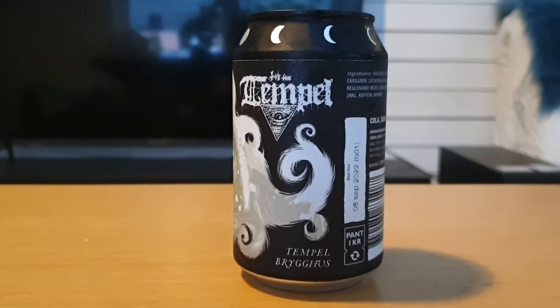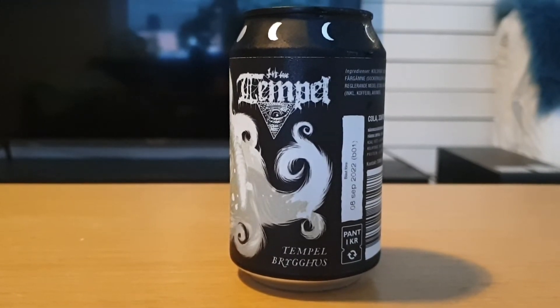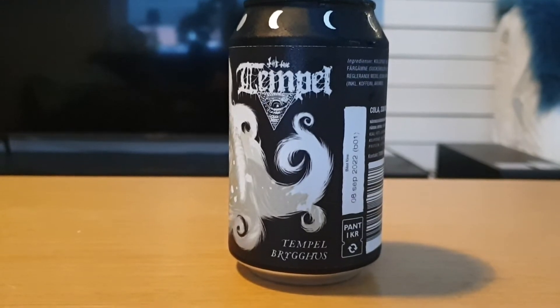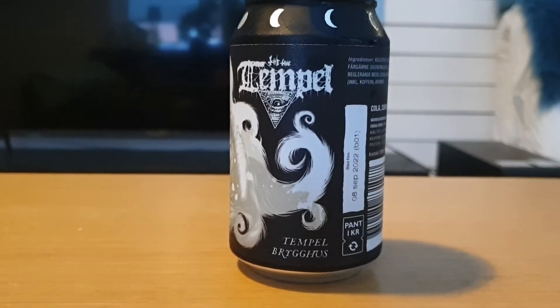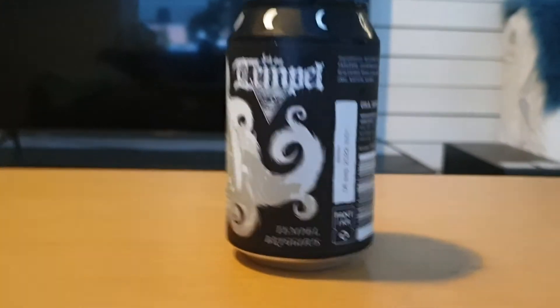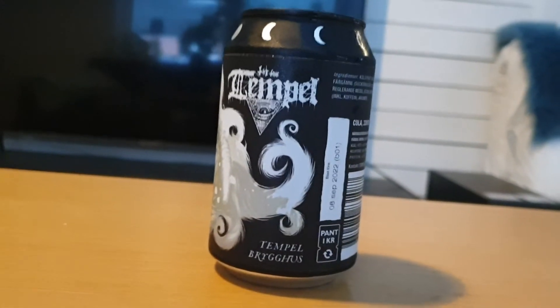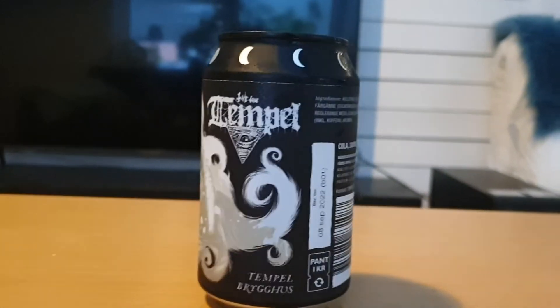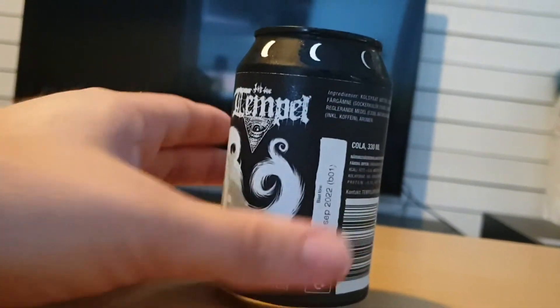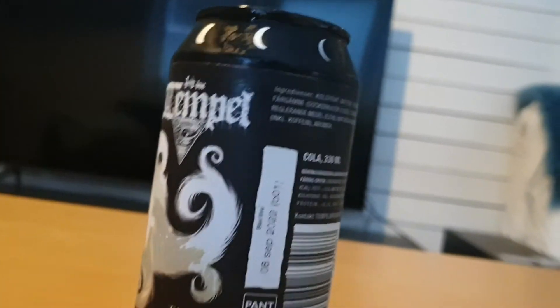Taste-wise, here is the part where they differ. Vanilla Coke has — I wouldn't say a chemical vanilla flavor, but a very sharp vanilla flavor that gets masked by the carbonation. Here we get a more rounded, almost sweeter vanilla flavor than Coke, which on its own might not be that great, but in conjunction with the near-perfect carbonation of this one, it actually works out.